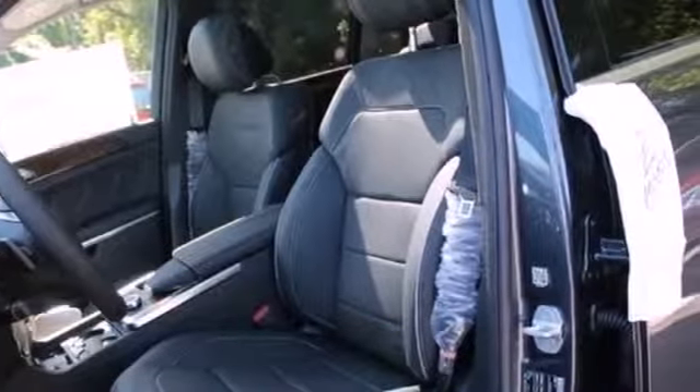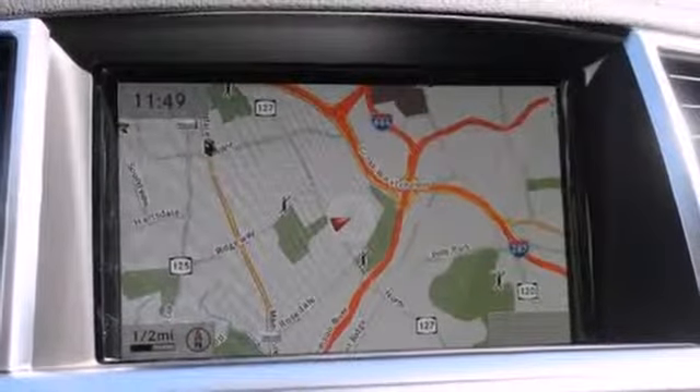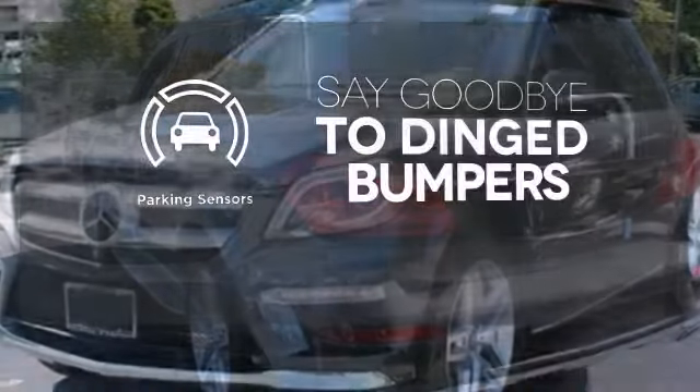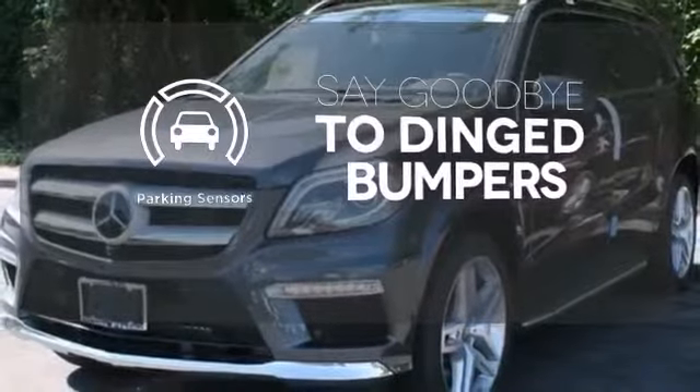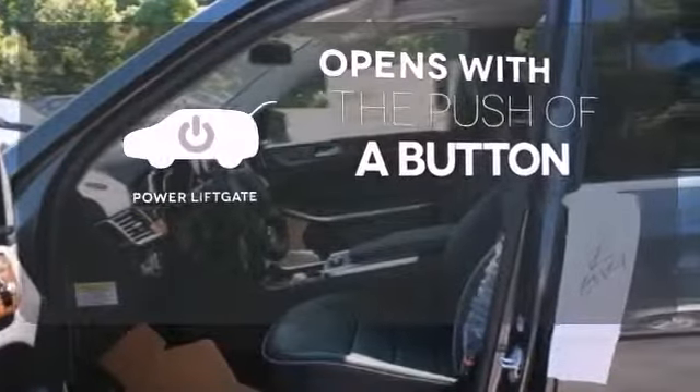A smooth, controlled ride is aided by a seven-speed automatic transmission, four-wheel independent suspension, and 4MATIC all-wheel drive. Parking sensors help keep you safe by alerting you to your surroundings. The power liftgate offers automatic rear door operation with the push of a button.